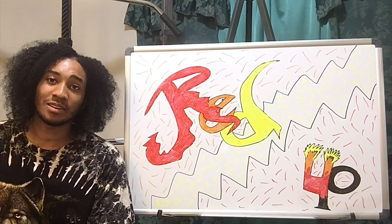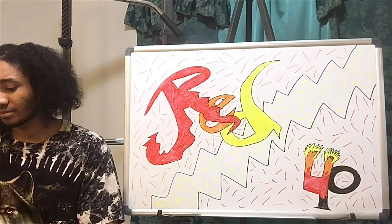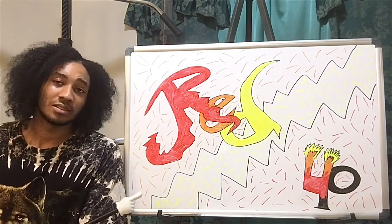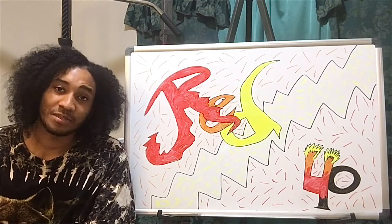I did a lot of research. Red 40 comes from petroleum or coal tar. That's some information right there.